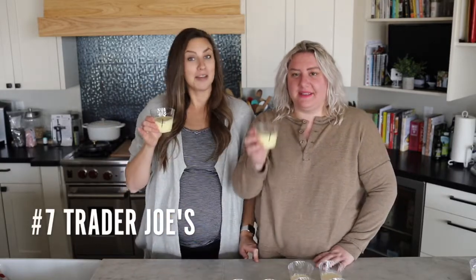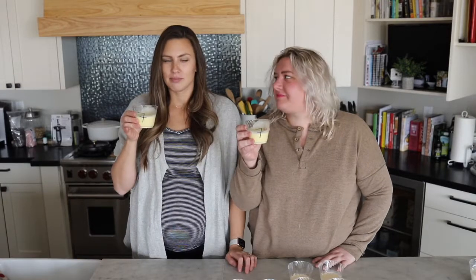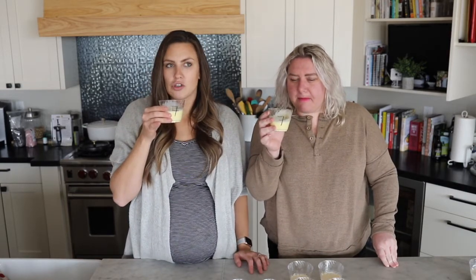Seven! Abbey thinks this is going to win purely based off the hue. Sadly, it's not winning for me — it tastes pretty traditional, with a little bit of a stronger, more pronounced flavor, but I'm not saying it's bad. It's just pretty pronounced. Why aren't any of these tasting like eggnog to me?